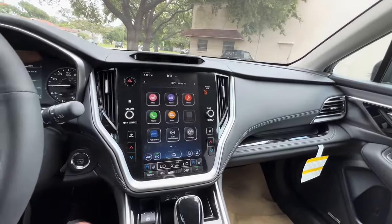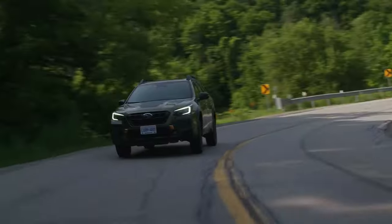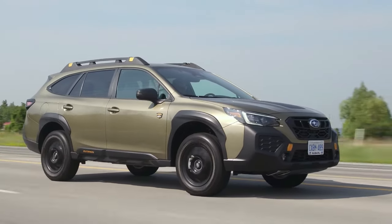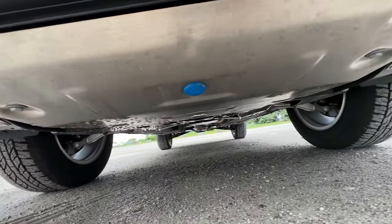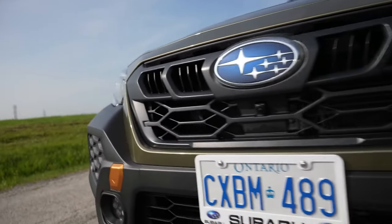Inside the Outback, the journey transforms into a space odyssey, offering up to 109 cubic feet of passenger room. The Outback doesn't just stop at being roomy — it boasts a ride so comfortable that it's akin to cruising on a cloud. The AWD system ensures sure-footed traction, and safety features like blind spot detection, lane change assist, and rear cross-traffic alert act as your automotive guardian angels.